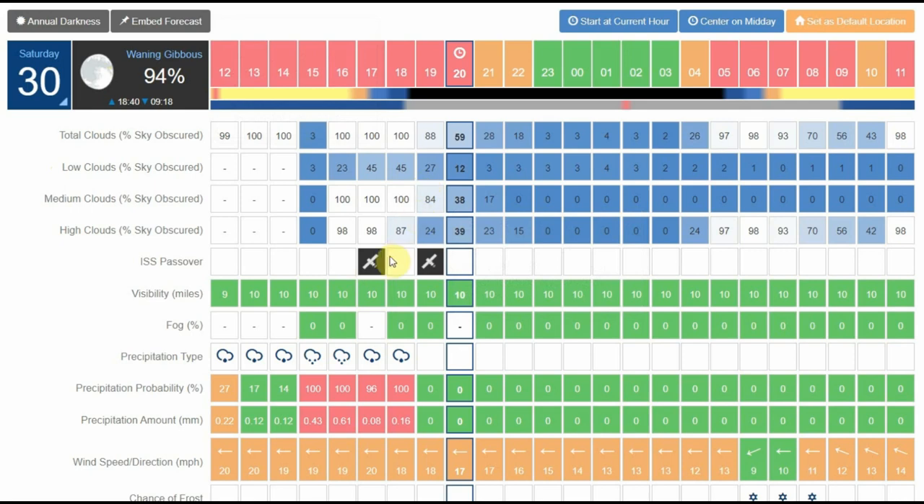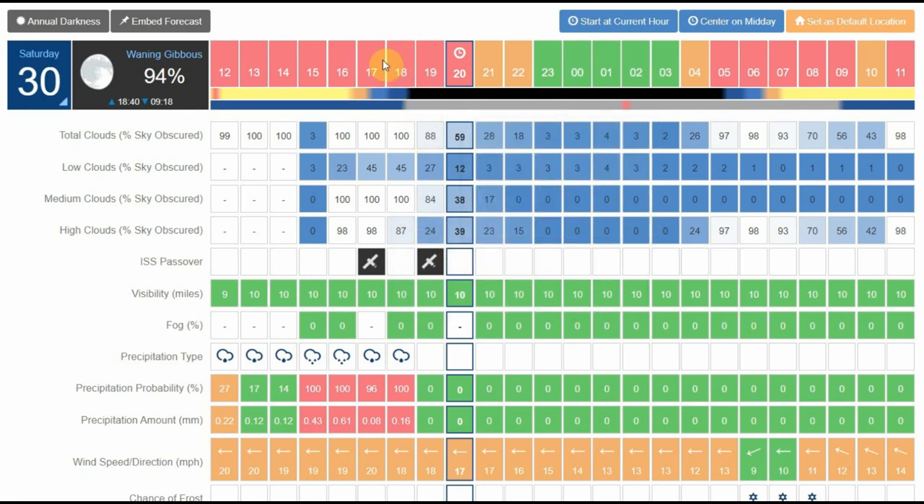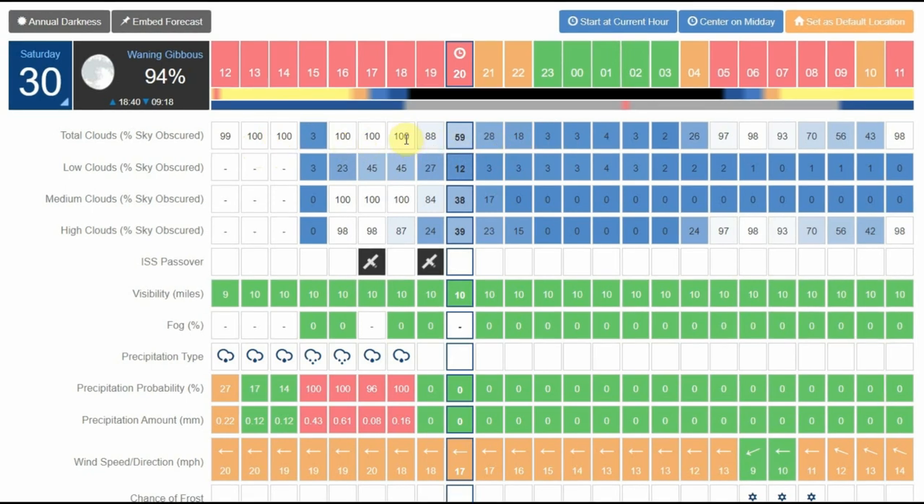There are also icons showing when there's going to be an International Space Station transit, which is really quite exciting. It also gives a total cloud percentage — 100 meaning completely obscured, 0 meaning completely clear. White indicates complete cloud cover and dark blue means clear sky. Beyond the total, it separately shows the percentage of low clouds, medium clouds, and high clouds — which is really useful because sometimes it looks clear but there's actually high cloud making seeing conditions poor.